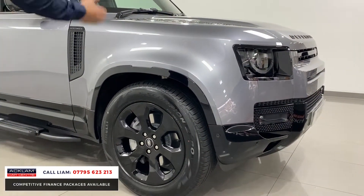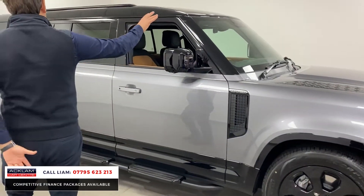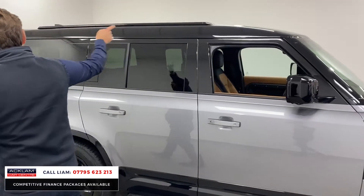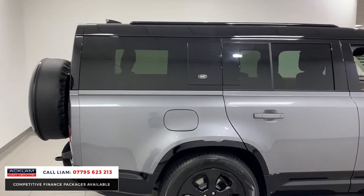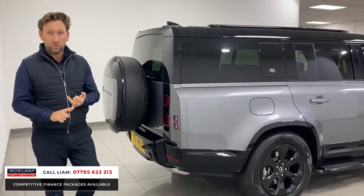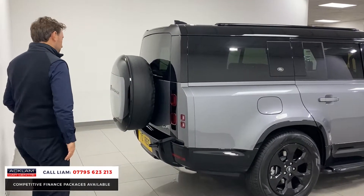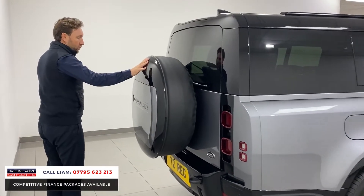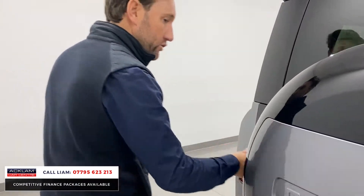On the outside: black exterior, X-Dynamic 20-inch gloss black wheels, side steps, contrasting black roof, roof rails. We sell so many different cars — if you've got a family and you need the space, does it get better than this? 300 horsepower diesel, room, great looks. Color-coded spare wheel cover, Eiger Gray, gloss black.